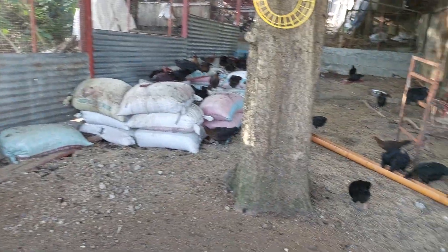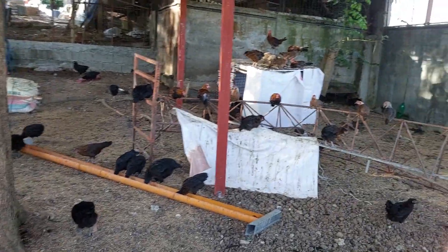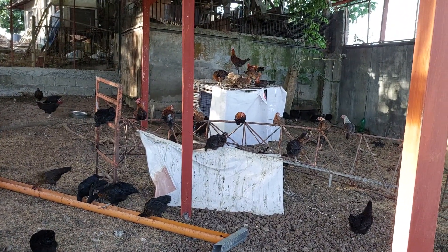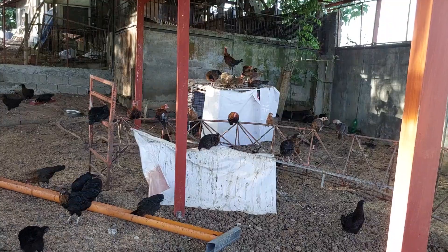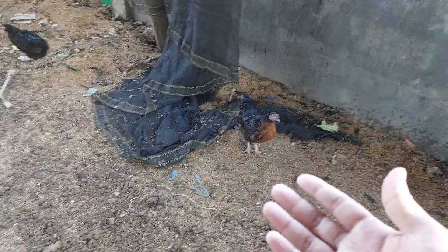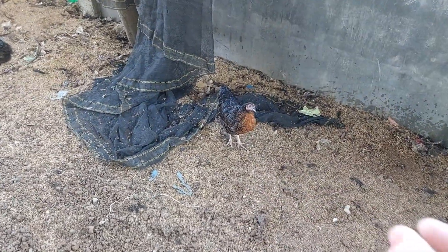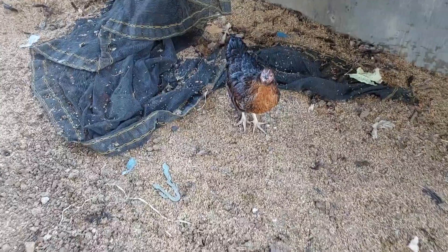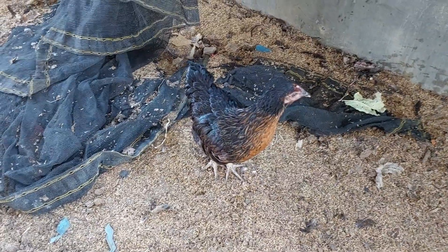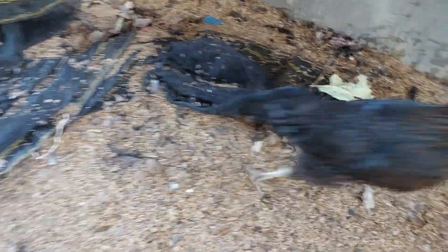They will just do like this and then they even pull off my net and put it on the ground. Don't look at me — as if you don't know about it. Hey, don't look at me like that. You don't know about it.